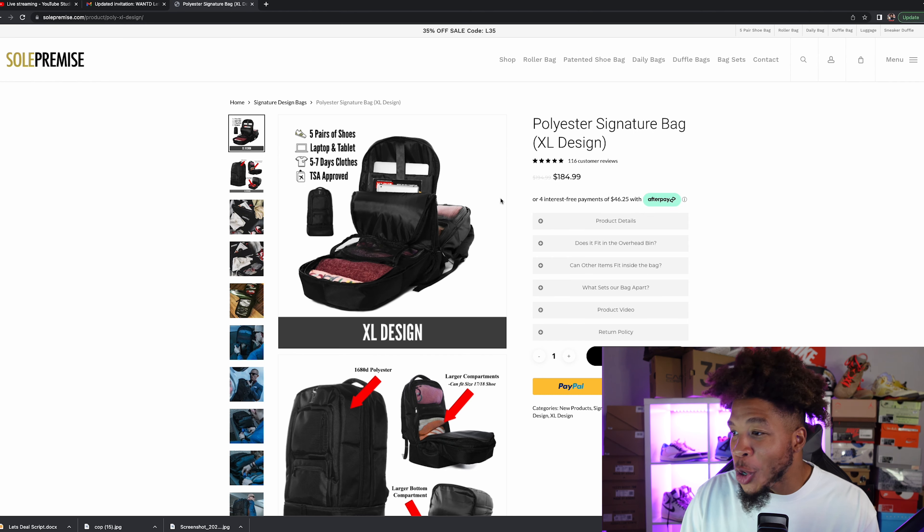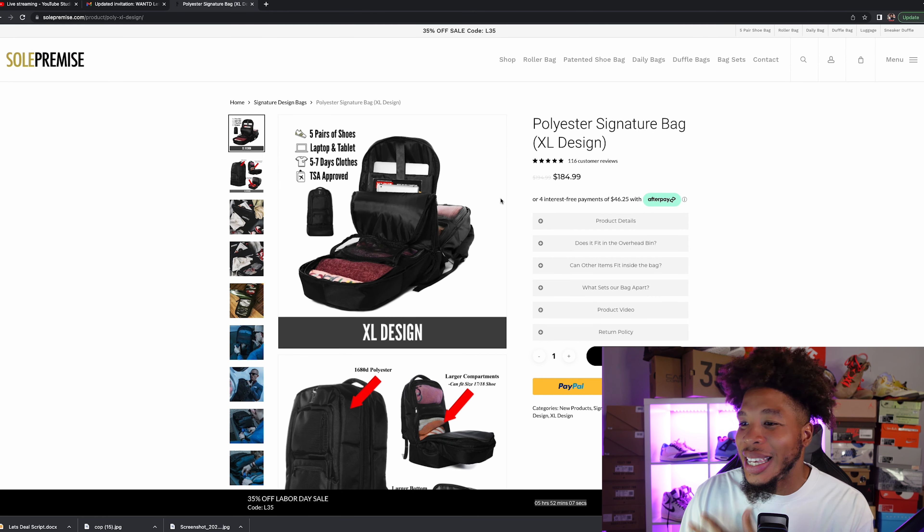It is the most durable bag you can possibly get. And the best thing about it is you guys get 40% off if you use code CREW at checkout on everything on this site.